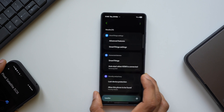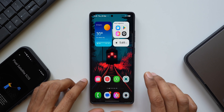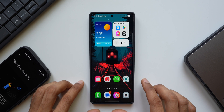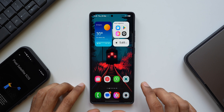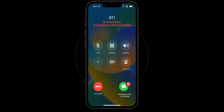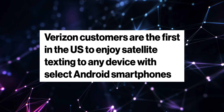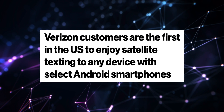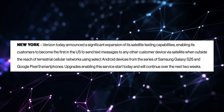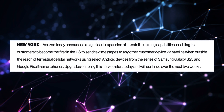On the Galaxy S25 series, even though it supports satellite connectivity, it is not marketed by Samsung after the launch. Basically, Samsung didn't announce or market this feature directly, implying that activation and availability depend on your carrier and their partnerships with satellite providers. A similar feature was announced by Apple as well, but it's not available in all regions — it also depends on carrier networks. The good news is Verizon in the US has just announced that they are unlocking the satellite texting ability on the Pixel 9 series and the Galaxy S25 lineup.